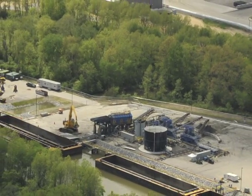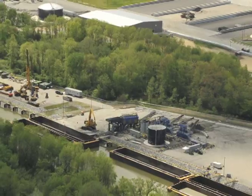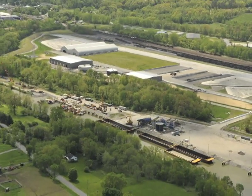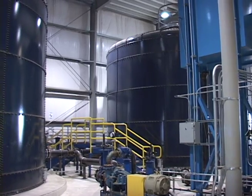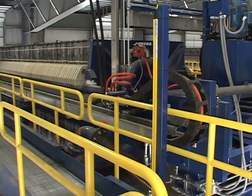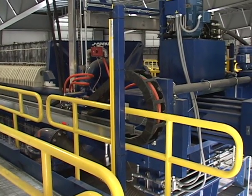A significant amount of design and preparation was performed before dredging began. GE developed the design with EPA's approval. For a year and a half, workers built the processing, treatment, and transportation facilities needed to support dredging.